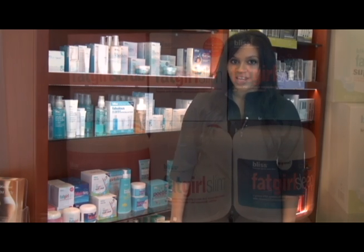Hi, this is Shamina for LovelySkin.com here to tell you today about one of our brands that are new. It is Bliss. Bliss makes one of the best selling products that we carry for cellulite, and it's called Fat Girl Slim.